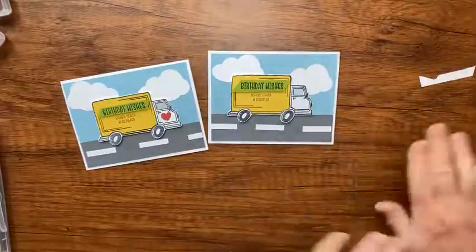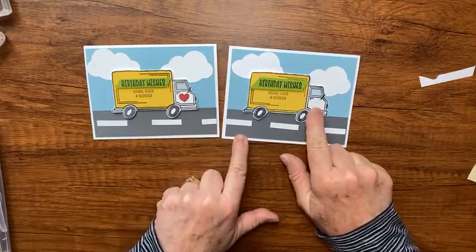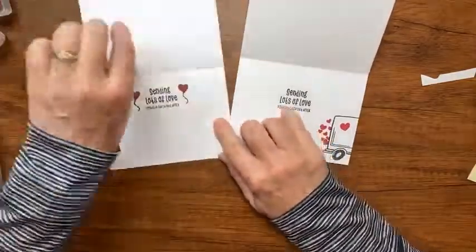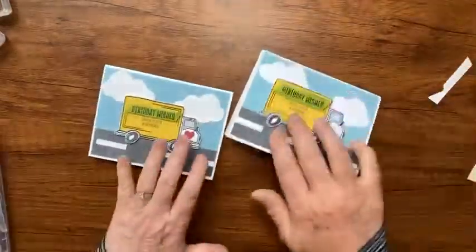You'll have to let me know - do you like it better with the heart on the cab, the way I stamped it with the truck leaving and hearts flying out, or with the balloon hearts? There you go - so there's the Best Delivery stamp set and that really cute cloud punch!